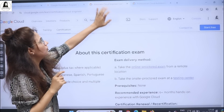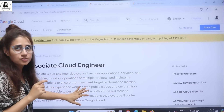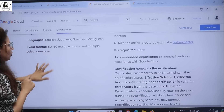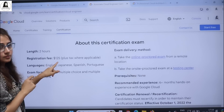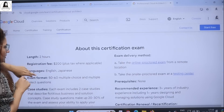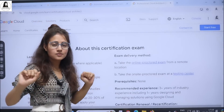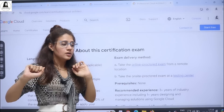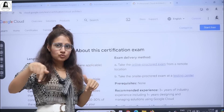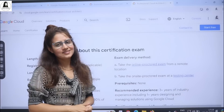You should definitely go for this. The Associate Cloud Engineer certification costs almost $150, and the Professional Cloud Architect costs almost $200 — and now we are getting these completely free, so don't miss this chance. The link is in the description box of this video. That's it for this video — see you in the next one, bye bye, take care.